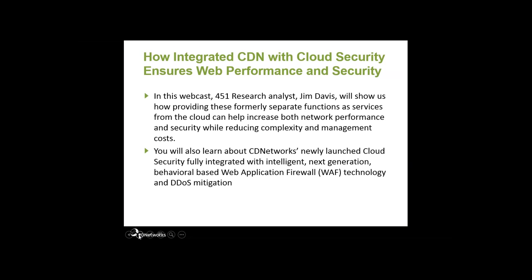Today we're going to hear from 451 Research analyst Jim Davis, and he's basically going to talk about how the integration of CDN with cloud security is reducing the complexity and management cost of your security solutions, as well as increasing the performance of your web applications and website. After that, we'll hear from John McElwain of CD Networks on our new cloud security product that's fully integrated with our CDN. Let's get started — let me introduce Jim Davis of 451 Research.